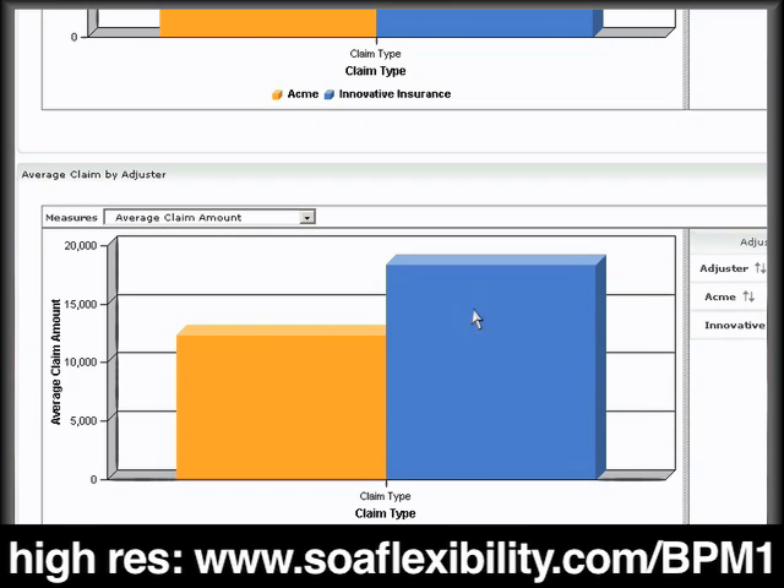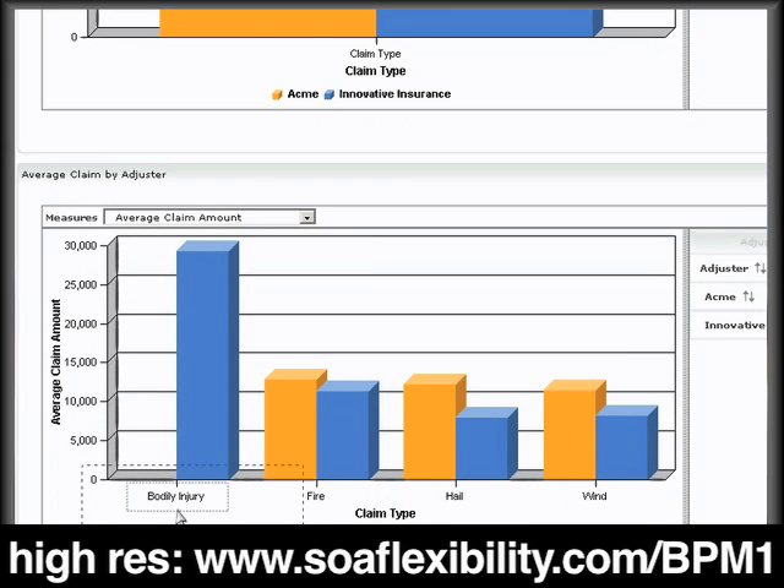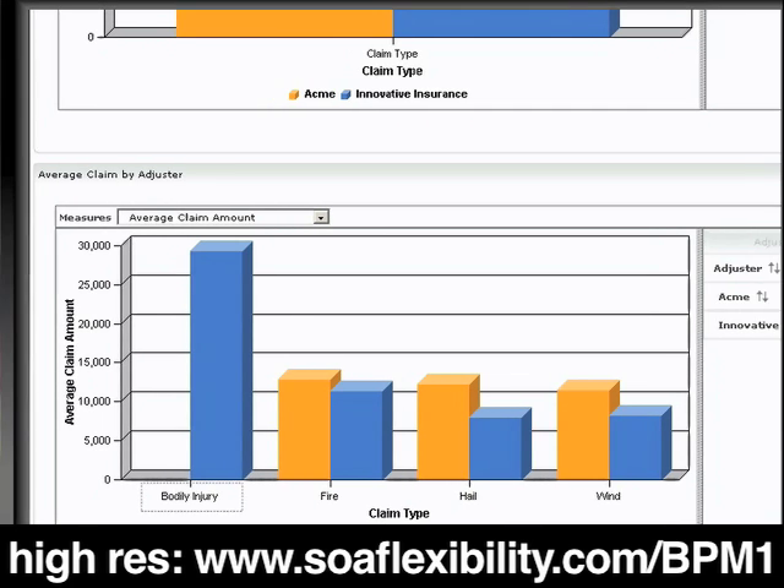But you can't always judge a book by its cover. Drilling down, I'm reminded that none of the more complex and costly bodily injury claims are handled by ACME. For every other claim type, we're paying out more for the claims adjusted by ACME. So contrary to the summary charts, it's actually ACME who's over-adjusting claims and contributing to my KPI missing its mark.